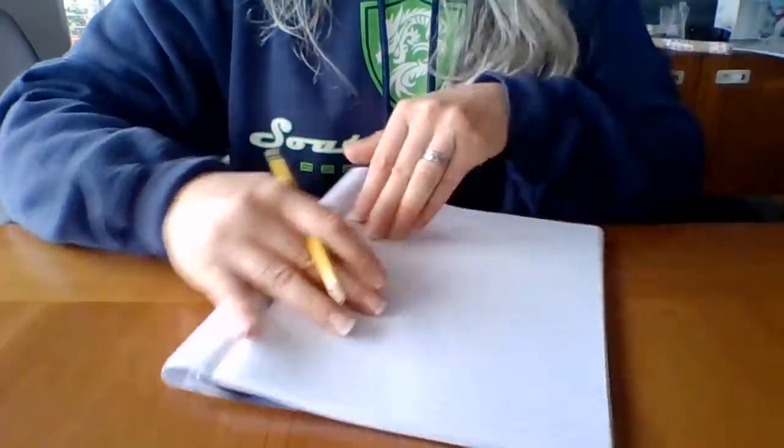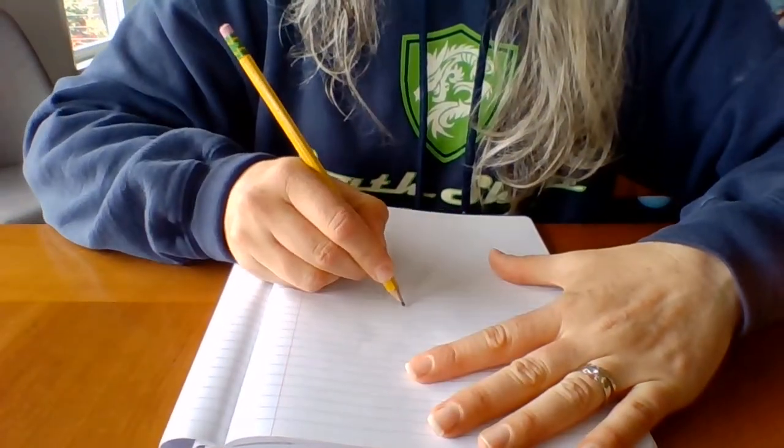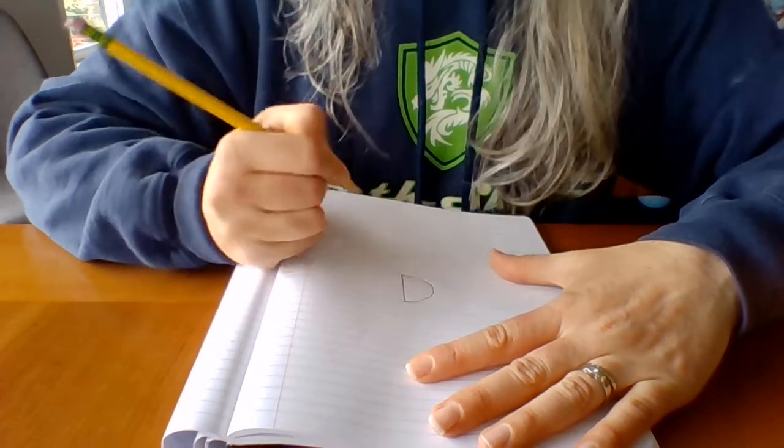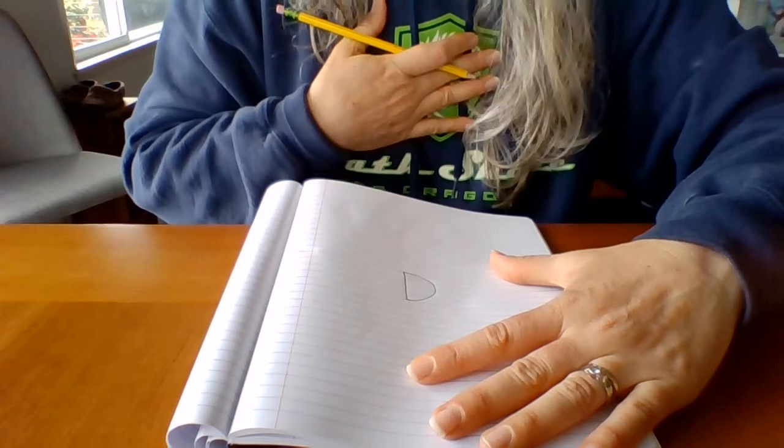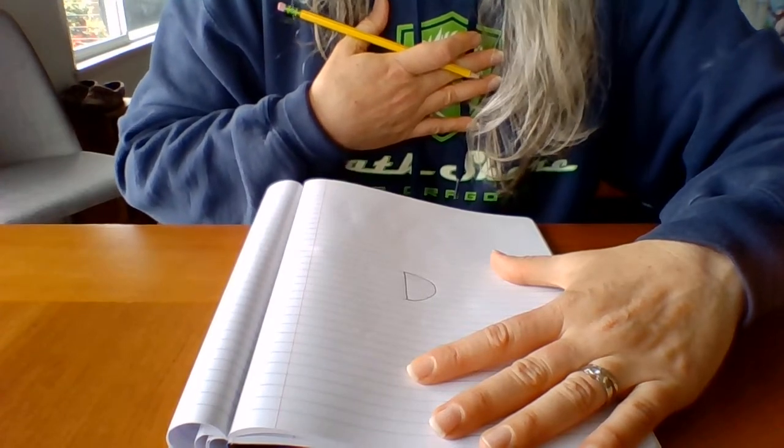A pencil — you can use a pencil to write. I am going to write the letter D. D for Miss Dana. D, D, Dana.